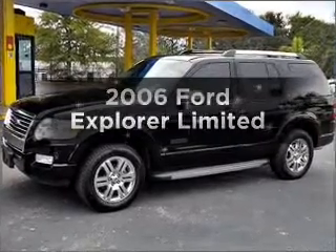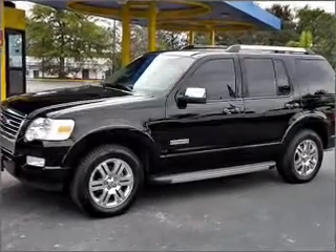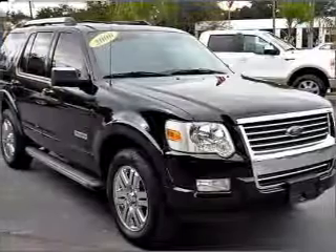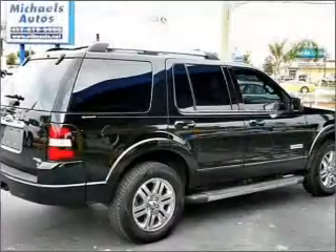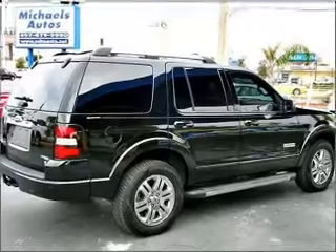Presenting the 2006 Ford Explorer, everything you need under one roof with this great vehicle. With a powerful 8-cylinder engine connected to its smooth shifting 6-speed automatic transmission.